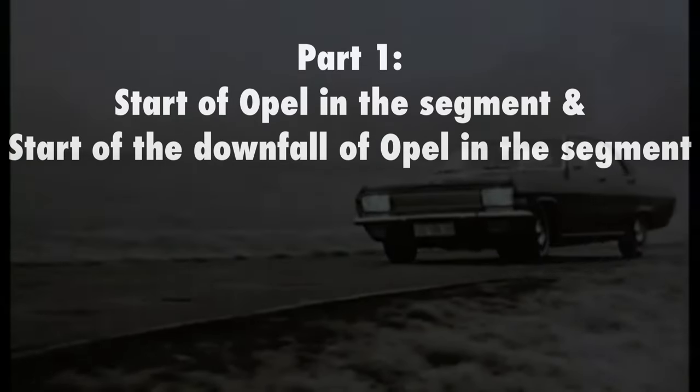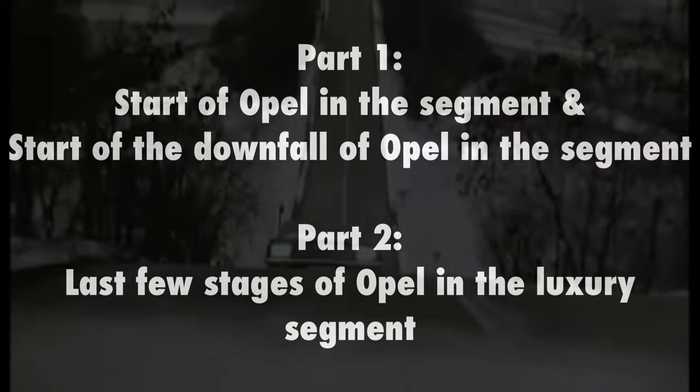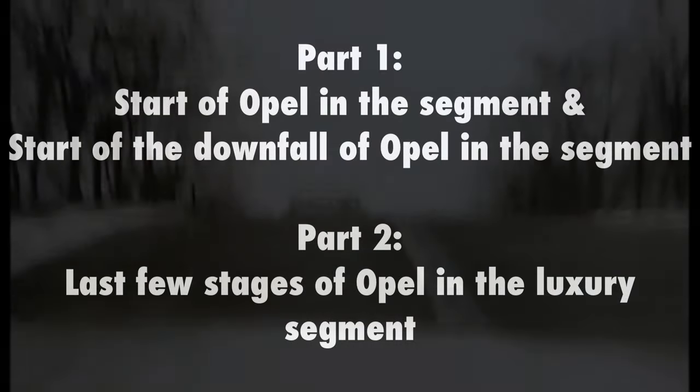Because of the total length of this subject, it will be divided into two parts. Part 1 will cover the start and the beginning of the downfall of Opel's role in the luxury segment, and Part 2 will cover the last few stages and the complete downfall of Opel within the luxury segment.